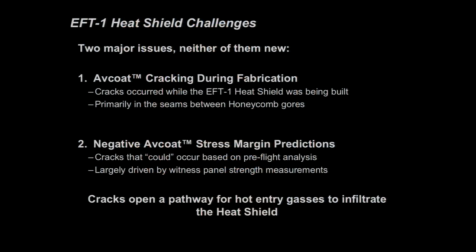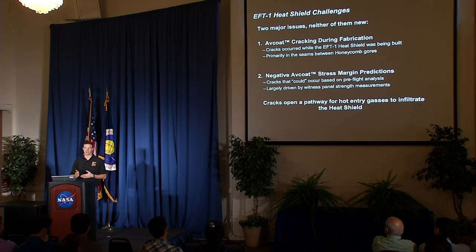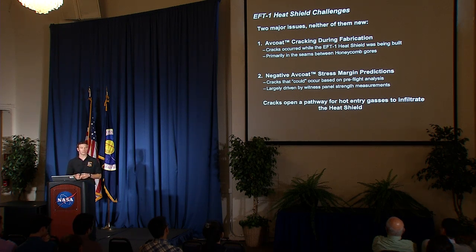We had two major challenges on the EFT-1 build, and neither were actually new to this system. The first issue was that the flight heat shield Avcoat cracked during the final cure — the thing we were supposed to fly came out of the oven with cracks, primarily occurring in the seams between honeycomb sections. The second problem was that we started to show analytically that the Avcoat on the heat shield might crack during the mission, either by getting cold on orbit or due to stresses of entry itself.